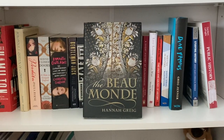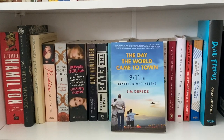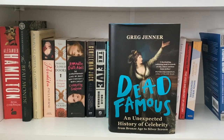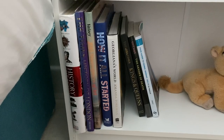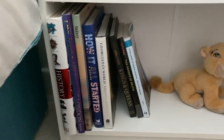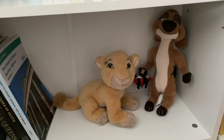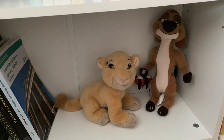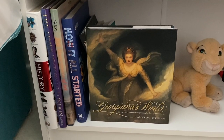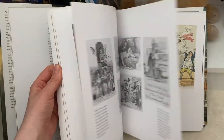The next shelf starts chronologically from the 18th century through to the present day and then transitions into general history books. Favourites on this shelf include The Beaumont by Hannah Gregg, Romantic Outlaws by Charlotte Gordon, The Day the World Came to Town: 9/11 in Gander, Newfoundland by Jim DeFede, and of course Dead Famous by Greg Jenner. The bottom shelf includes slightly larger history books that don't fit elsewhere, as well as my little Nala and Timon plushies — I've had these since I was very small. The top pick from this shelf has to be Georgiana's World: The Illustrated Georgiana, Duchess of Devonshire by Amanda Foreman, which is stunning.